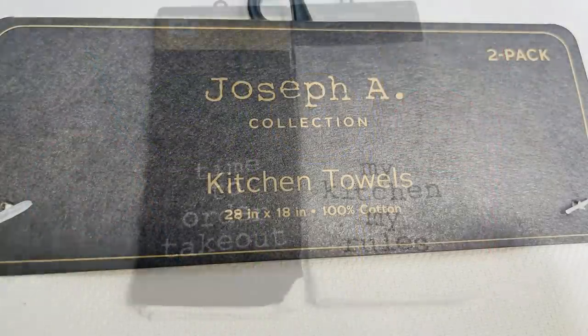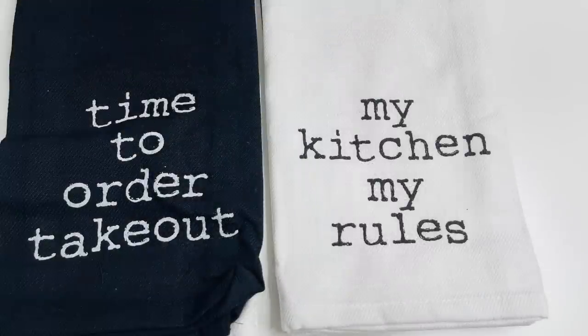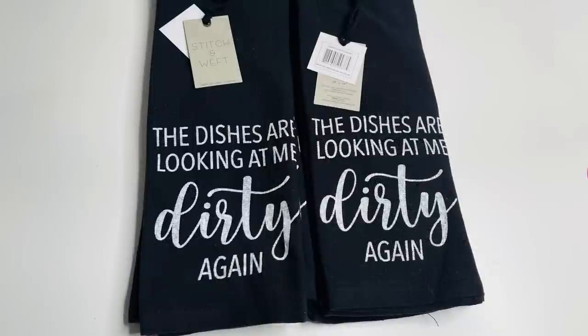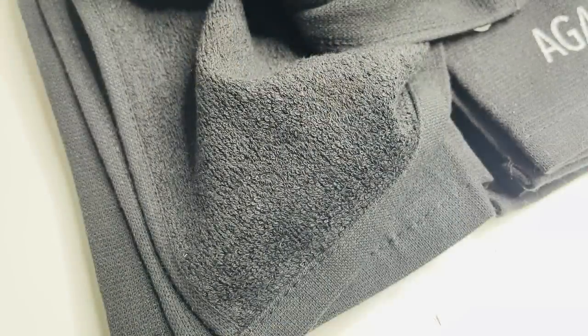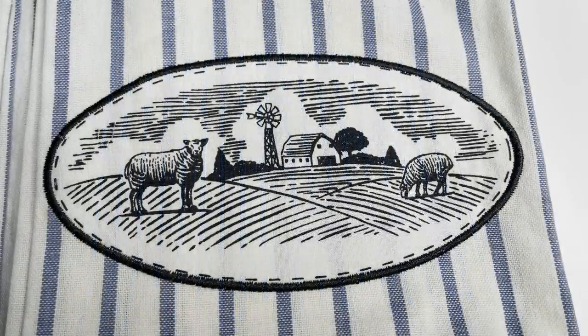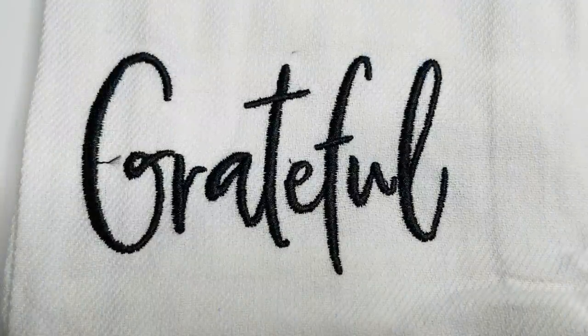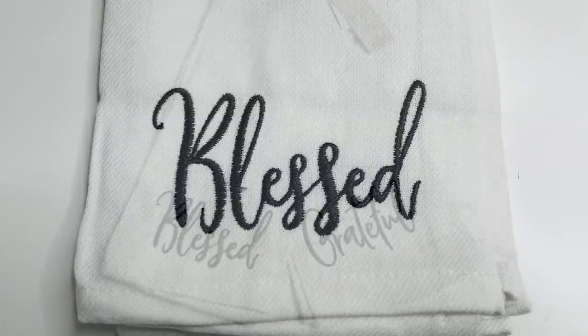They also had a bunch of new kitchen towels. There's the Joseph A. collection with 'Time to Order Takeout' and 'My Kitchen My Rules' — nice extra thick towels with a terry cloth feel, very absorbent, definitely worth more than a dollar twenty-five elsewhere. Then there's the Stitch and Weft brand farmhouse style — an all-white towel with embroidered 'Grateful' and another that says 'Blessed.' All of these towels are two-packs for a dollar twenty-five.